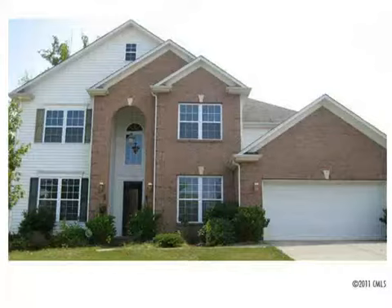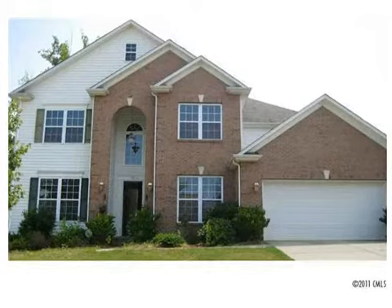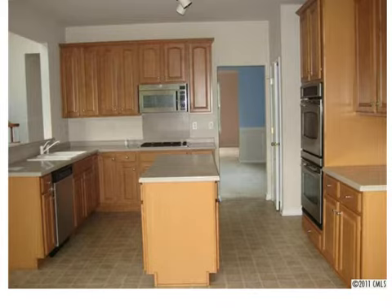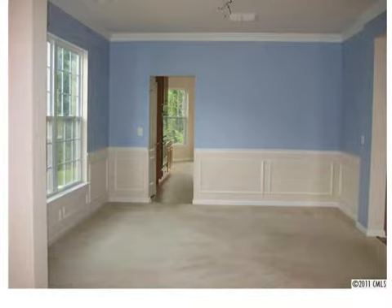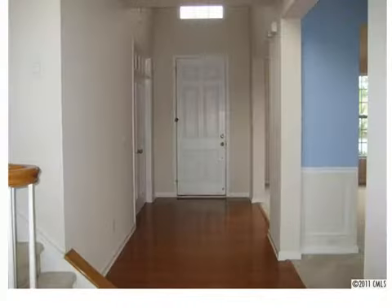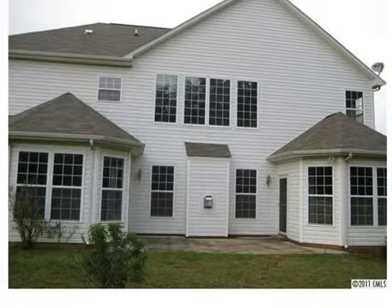Moving on to property number two: 3530 Daniel Place in Old Stone Crossing. List price $189,900, tax value $250,100. You've got almost 3,000 square feet of living area. Good-looking wood floors, a nice fireplace, a lot of natural light coming in the staircase. Good-looking kitchen with stainless and bay windows. Nice views in the bedroom, tray ceiling in the master bedroom, double vanity with a large tub, and a nice entry in the foyer. Just a good-looking property — almost $75,000 below tax value.